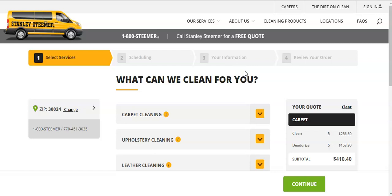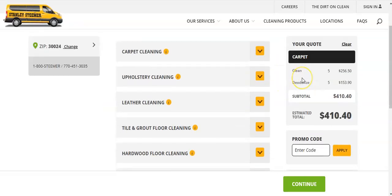I don't know if that includes the trip charge or fuel charge if they have one. But $410 is, you know, a lot.